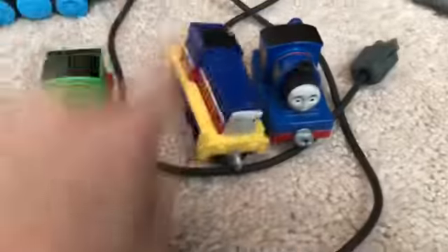We got Timothy — I always forget Ivan because I'm not really used to the new characters. This guy I don't know what he is. We got Percy in Adventures form. We got some Ertls — we got Oliver and the Anniversary Thomas. I think this is the 50th Anniversary Thomas, I don't really know. These two are pretty cool Ertls; this one's very rare, this one not so much.